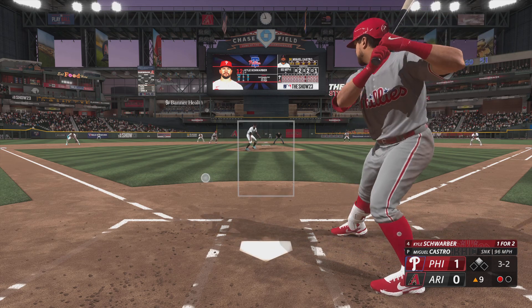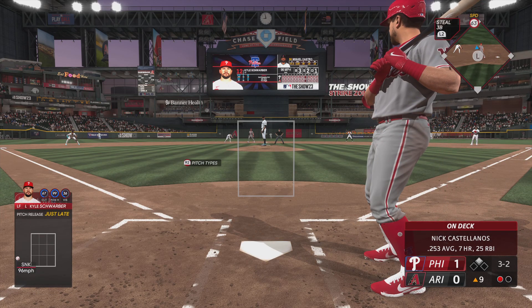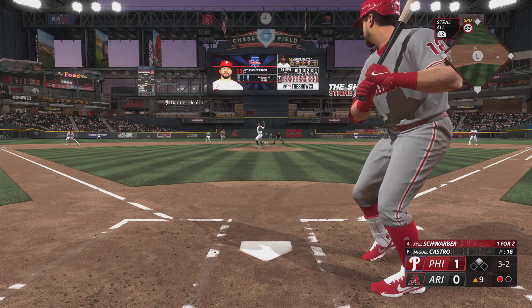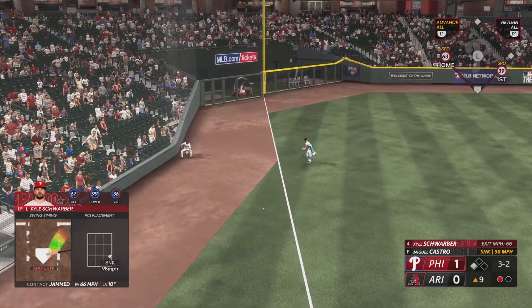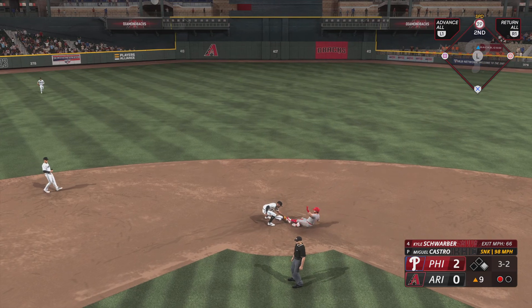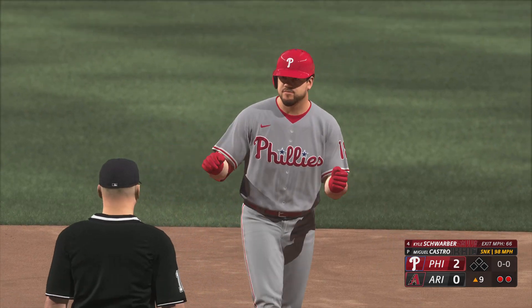Right-handed reliever comes on. The other way — oh, fair ball! Harper coming home. The throw in — and he's out trying for two. But they do get a run.